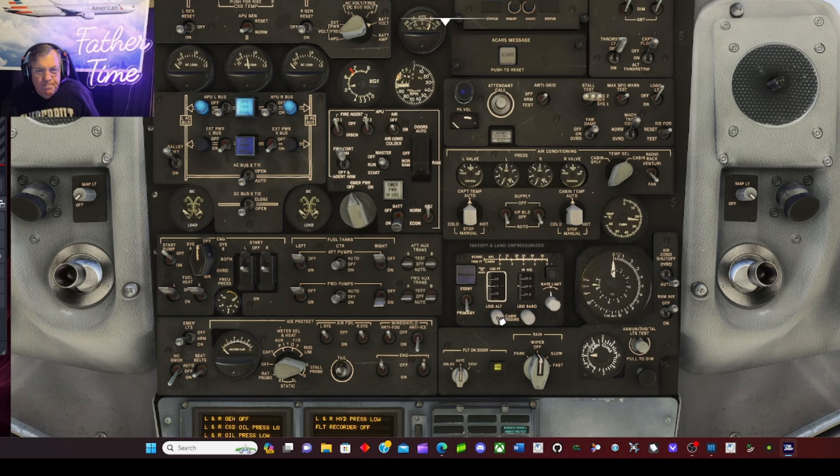Enunciator test looks good. Checking the radio panel. Back up to the overhead — wipers are off. Cockpit door: the way you close it is just turn around and hit Deny. That's the little trick on the overhead — hit Deny, and if you turn back around, the door is shut. The flight attendants aren't ready yet because we haven't boarded yet. Let's request boarding.